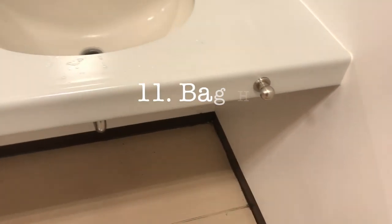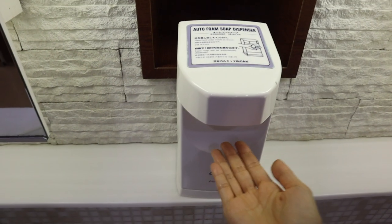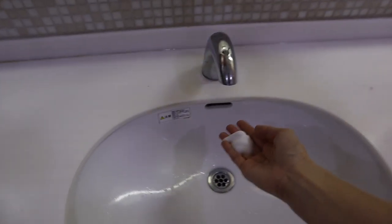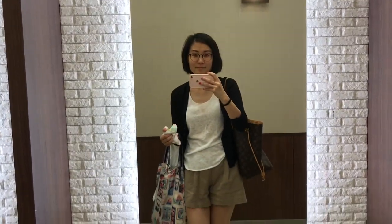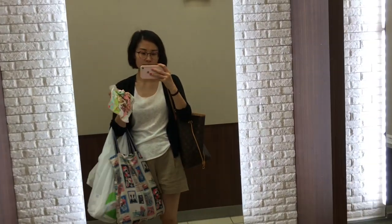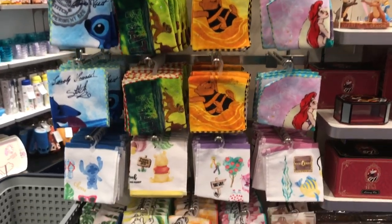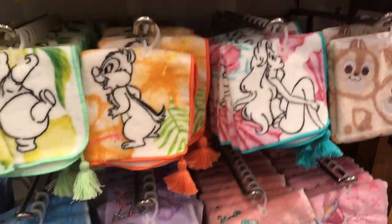A bag holder by the sink. Have you ever had too many shopping bags to hold while you're washing your hands? You can hang them on this hook. I also noticed that in Japanese bathrooms there are hardly ever any paper towels — they have hand dryers, but a lot of ladies carry their own hand towels. They're about the size of a washcloth and you can get them anywhere like Daiso, or even fancy ones at the Disney store for five to seven dollars. People can get really fancy with their hand towels because you carry them in your purse and use them every day.